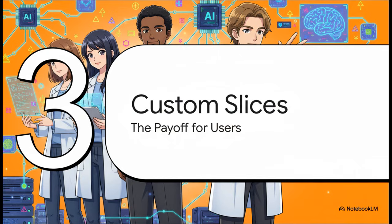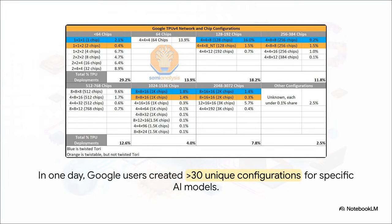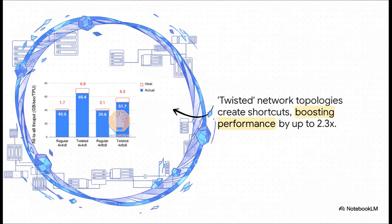So we've got this super powerful, super resilient donut network — but what does that actually mean for the researchers and engineers trying to build the next big thing in AI? It means one thing above all else: flexibility. Total, absolute flexibility. This table is just a peek at a single day of usage inside Google, and you can see over 30 different setups. Because of that magic OCS, engineers can slice and dice this giant supercomputer into any shape or size they need. A tiny two-chip system? Done. A monster 3,000-chip rig? No problem. Researchers can build twisted network shapes that create shortcuts across the donut, and the results are striking — regular setups get around 40 gigabytes per second per chip, but those twisted configurations are hitting over 65. That's a more than 50% performance boost just by changing the shape of the network.